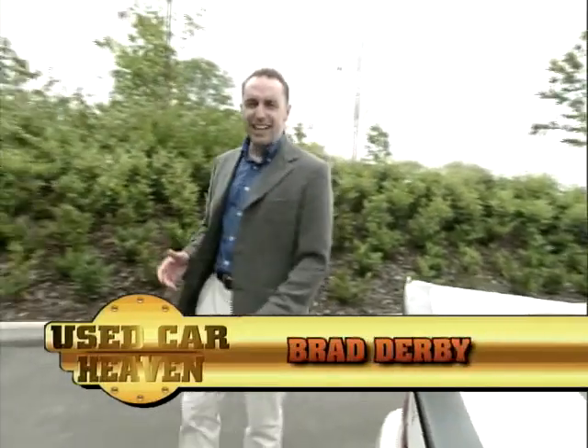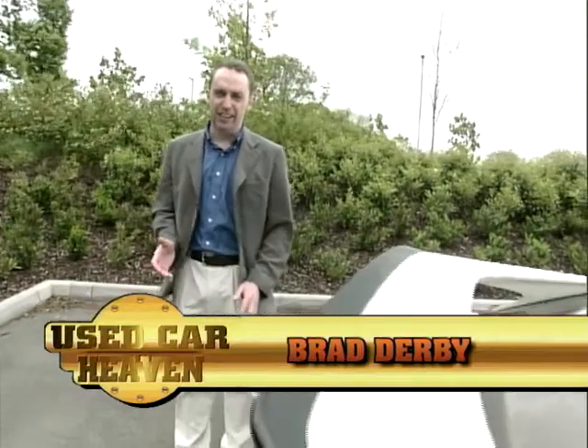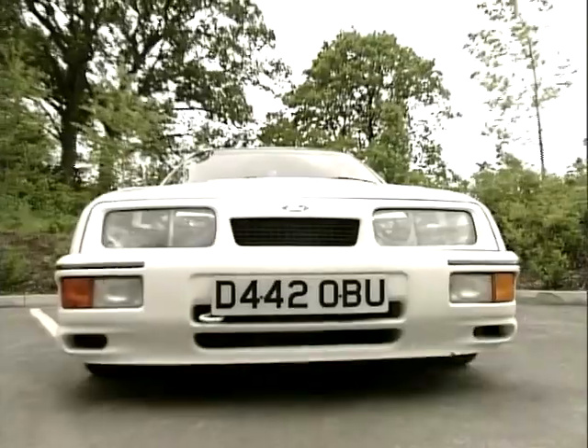This week I'm going to be talking about the 1980s classic hatchback, the Ford Sierra RS Cosworth. 0-60 speed of around about 6 seconds, which in today's standards is still very, very quick.